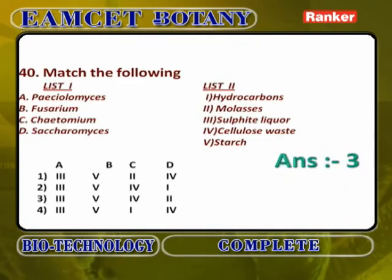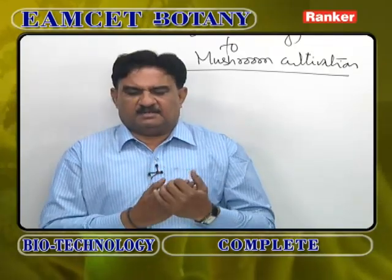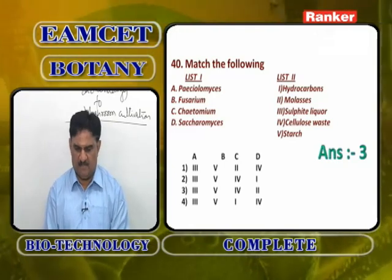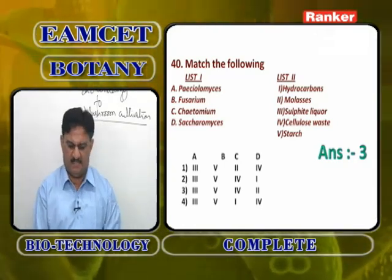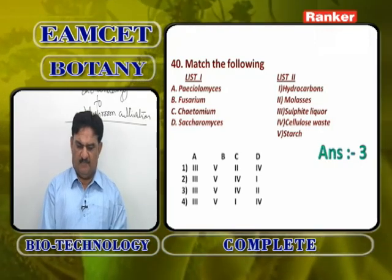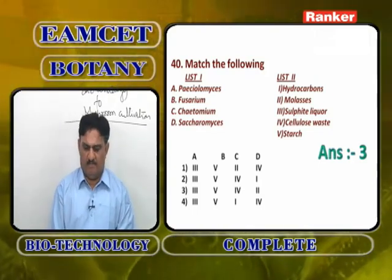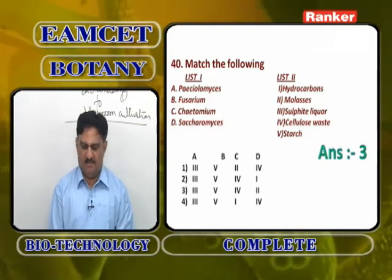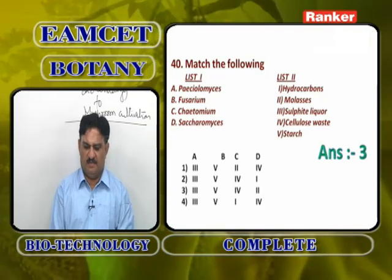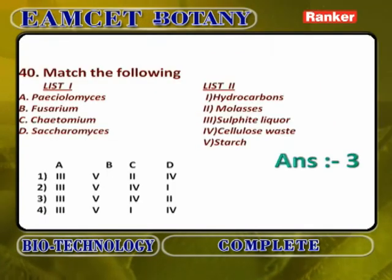Matching SCP organisms with substrates: Paecilomyces variotii grows on sulfite liquor (A3); Fusarium grows on starch (B5); Ketomium cellulolyticum grows on cellulose waste (C4); Saccharomyces cerevisiae grows on molasses (D2). So the answer is A3, B5, C4, D2 — third option.